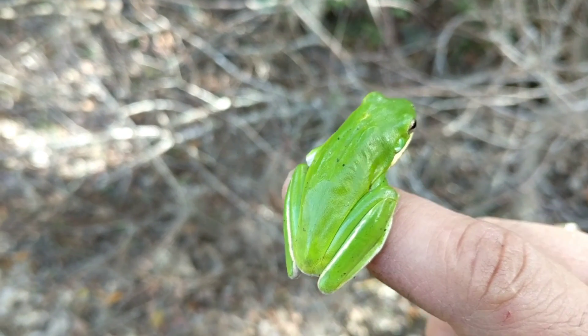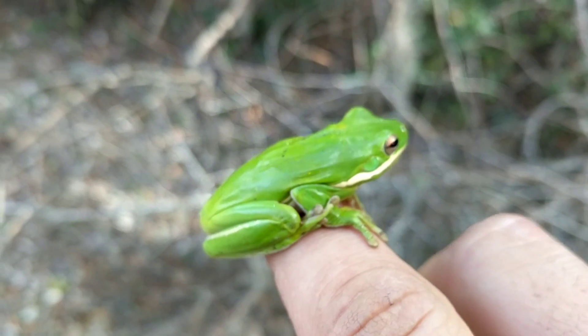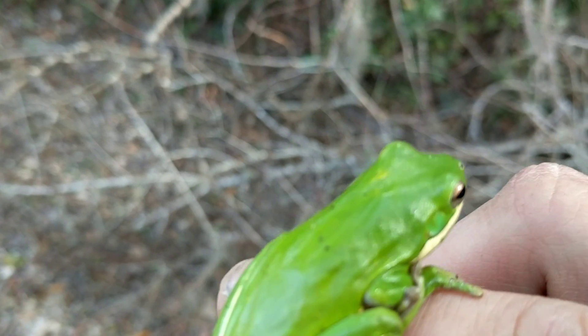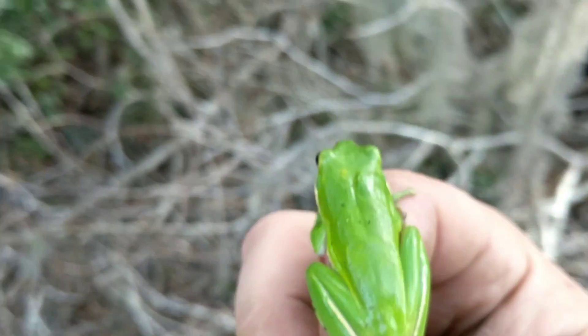The American green tree frog is a common species of New World tree frog belonging to the genus Hyla. It is a common backyard species, as common as a pet, and is the state amphibian of Georgia and Louisiana.